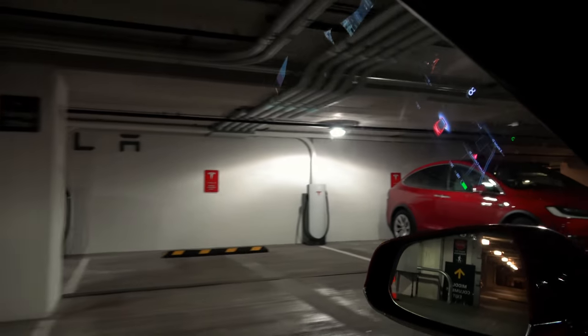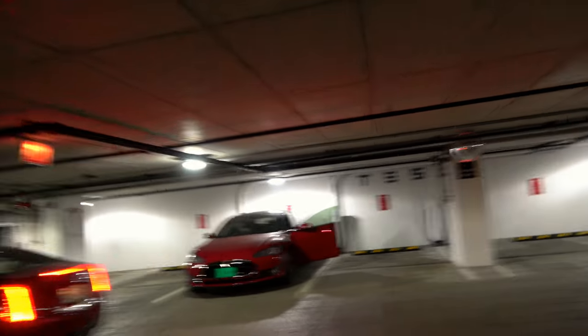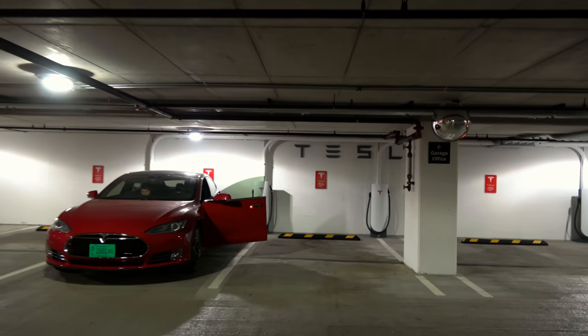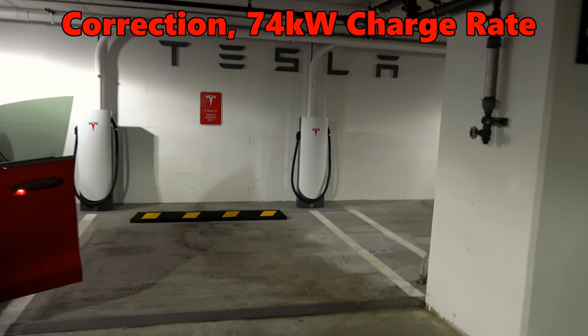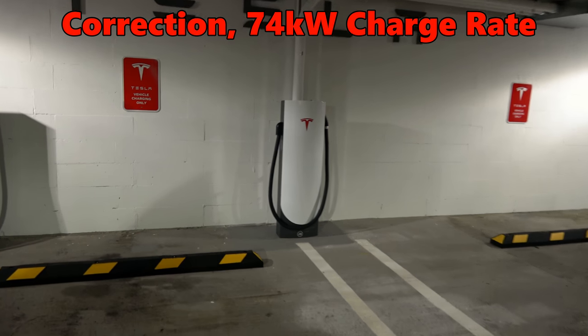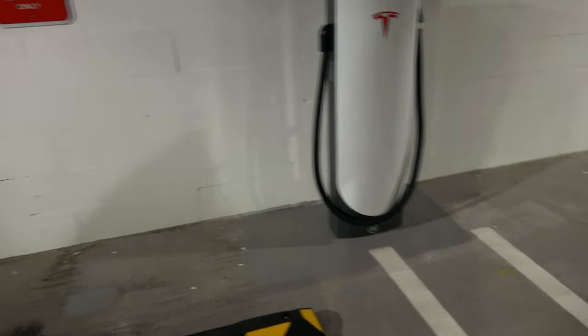So we've got 10 stalls here. This is one of the two current urban-only superchargers in the world. Each station is limited at approximately 72 kilowatt charge rate, and the stalls are not shared — supposedly. They are labeled 1B and 2B.